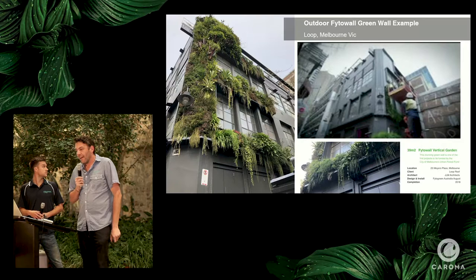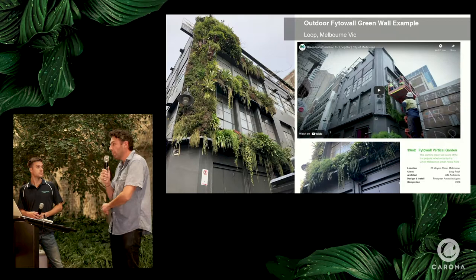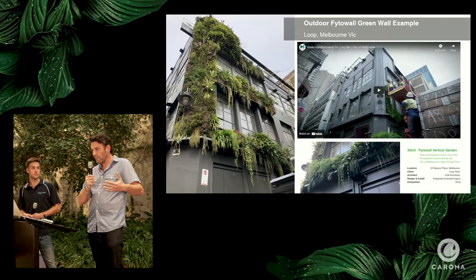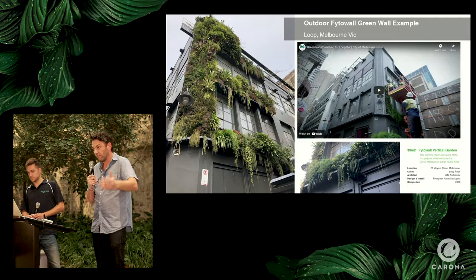This is the Loop project in Melbourne — part of the City of Melbourne's Urban Forestry Fund. In the City of Melbourne, if you want to put a green project in and apply for the grant, they will basically pay for half the project — or if you want to double the size, they'll add that money on. They're trying to push greening. Let me show you a little video.